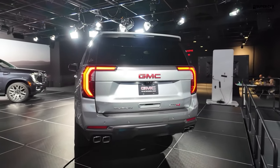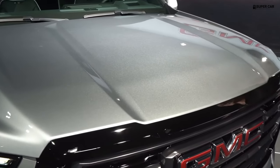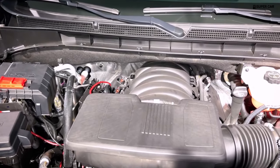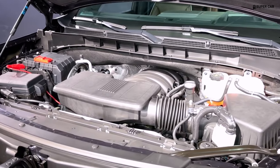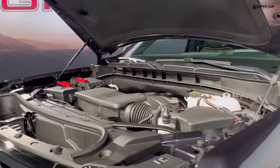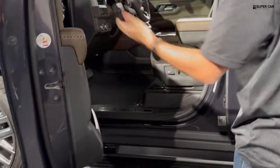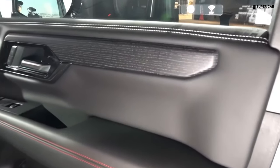The Yukon offers a choice of two gas-fueled V8 engines and a diesel engine. There is a 355-horsepower 5.3-liter V8 engine that comes standard on the Elevation and AT4. The Denali and Denali Ultimate have a standard 420-horsepower 6.2-liter V8 engine, which is also available on the AT4. Each model is also compatible with a 3.0-liter inline-six diesel engine that now produces 305 horsepower and 495 pound-feet of torque, up from 277 horsepower and 460 pound-feet. All Yukon models have a 10-speed automatic transmission and rear or all-wheel drive.